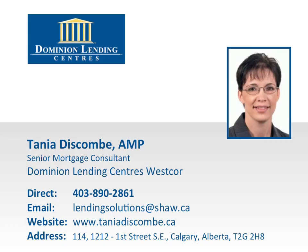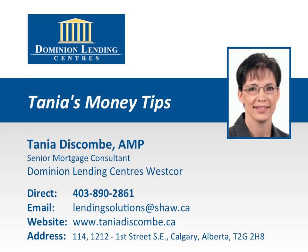Thank you for tuning in to this episode of Tanya's Money Tips. If you have any questions or comments, please call Tanya today at 403-890-2861.